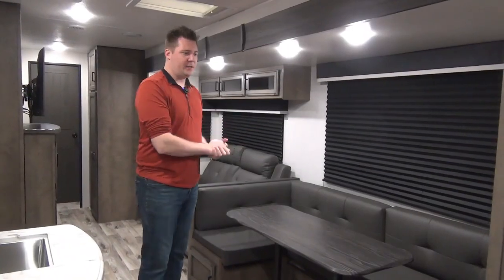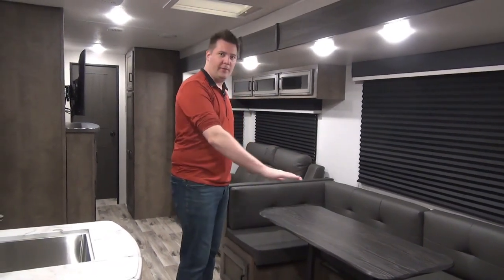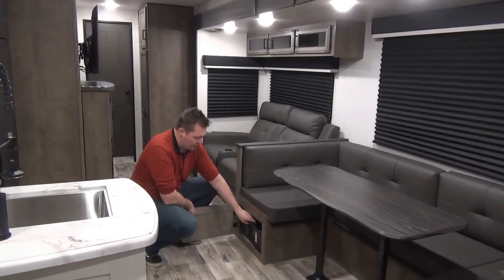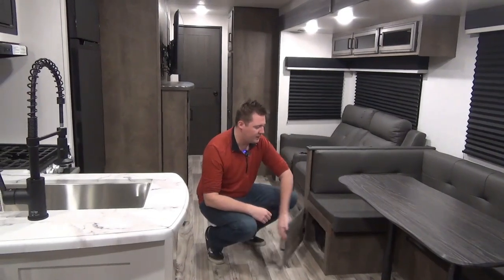Getting into the slide on the driver's side of the unit — there's a nice big U-shaped dinette. The table folds down to create an extra sleeping space. There's storage underneath, and they give you nice bins that slide in and out so you don't have to dig all the way to the back.